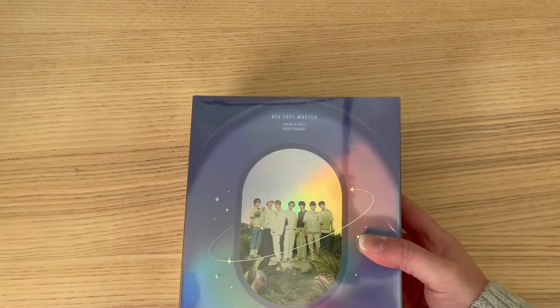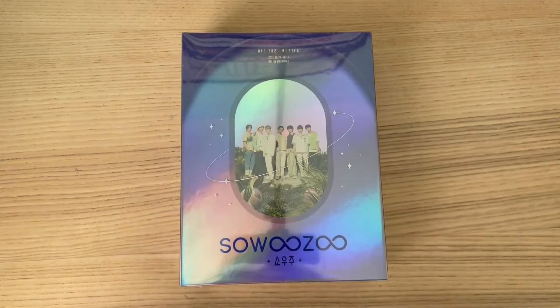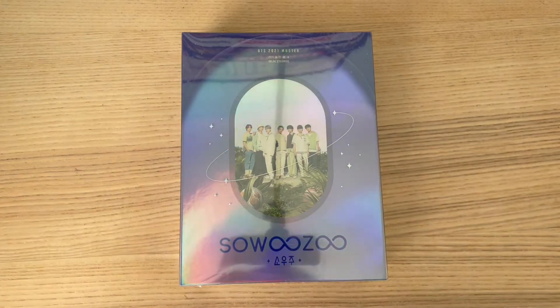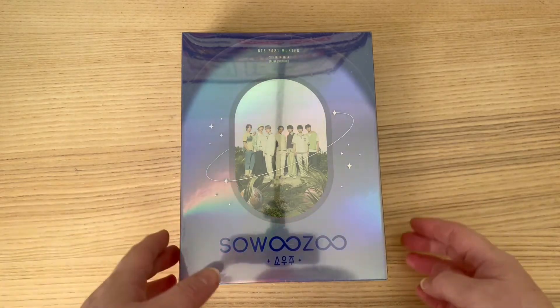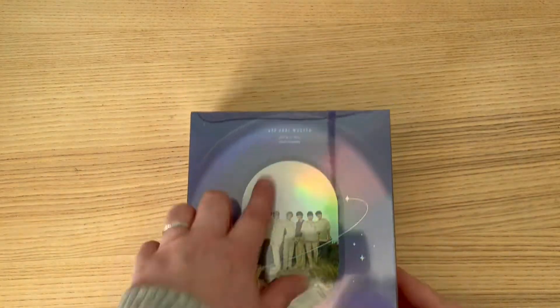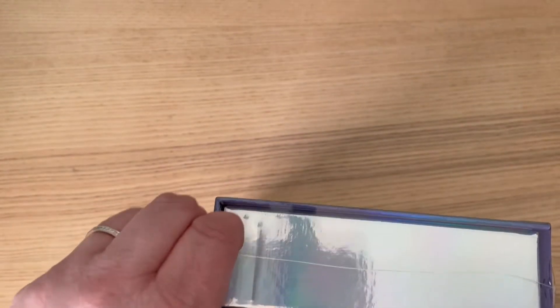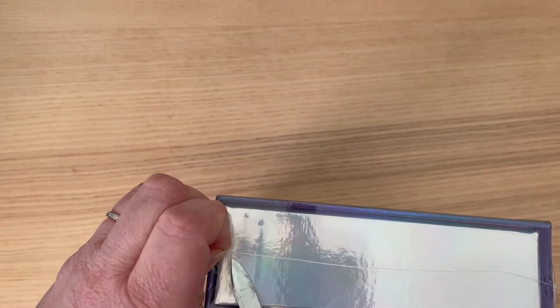They had a Fest concert last year — I have no idea how to pronounce it so I just call it that. This is 2021's Fest from last year. As you can see, here are the 2020 ones. It's very holographic — you can actually see my recording setup reflected in it — so let's open it and see what we've got!